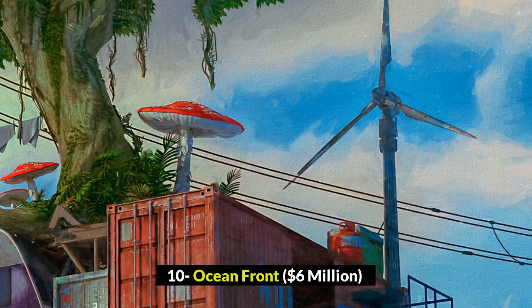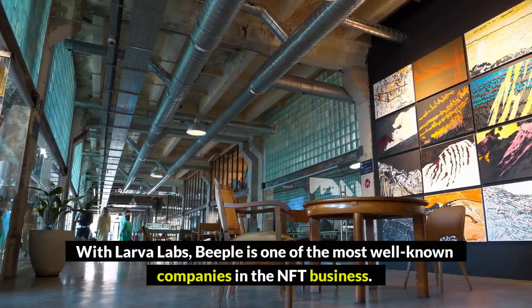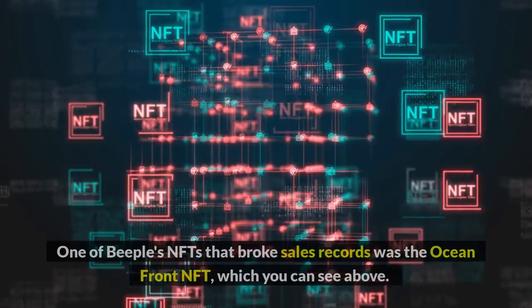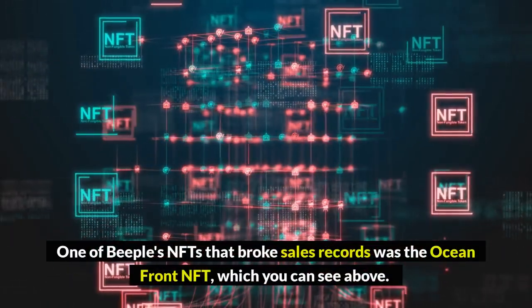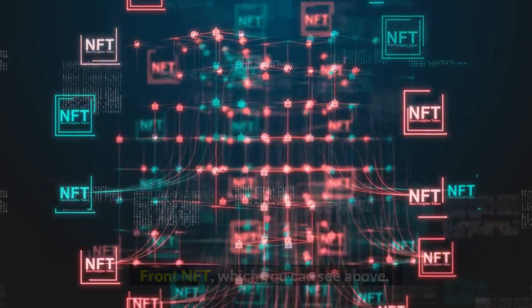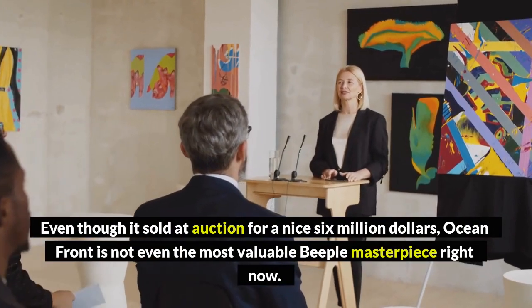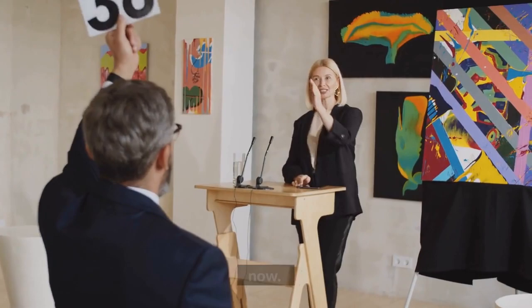Number 10: Oceanfront, $6 million. With Larva Labs, Beeple is one of the most well-known companies in the NFT business. One of Beeple's NFTs that broke sales records was the Oceanfront NFT, which you can see above. Even though it sold at auction for a nice $6 million, Oceanfront is not even the most valuable Beeple masterpiece right now.